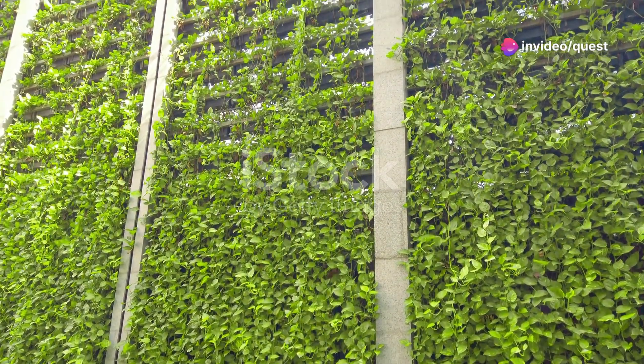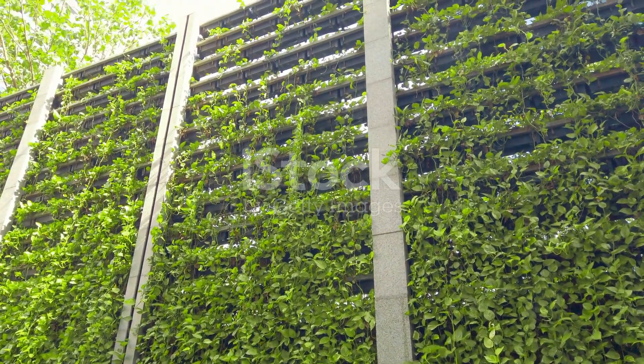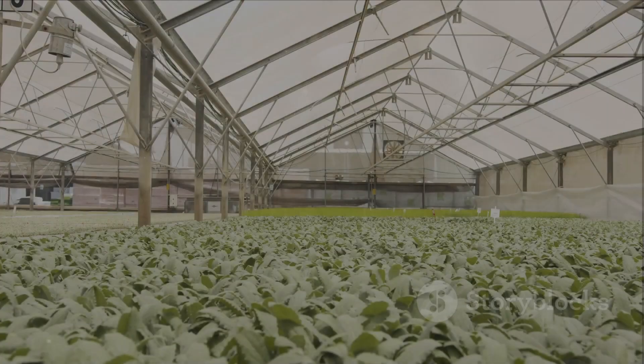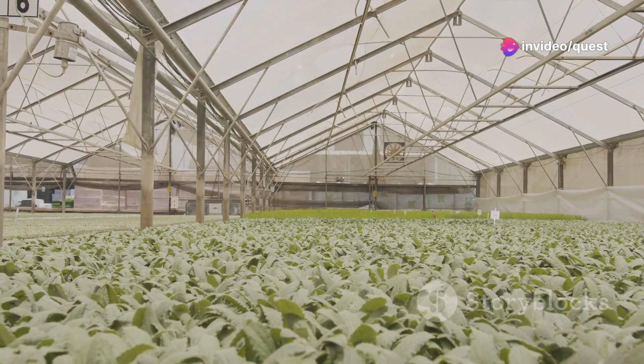Imagine a world where lush greenery climbs skyward, not just in fields, but in layers upon layers up into the sky. This isn't science fiction — it's vertical farming, a revolutionary approach poised to transform how we grow our food.